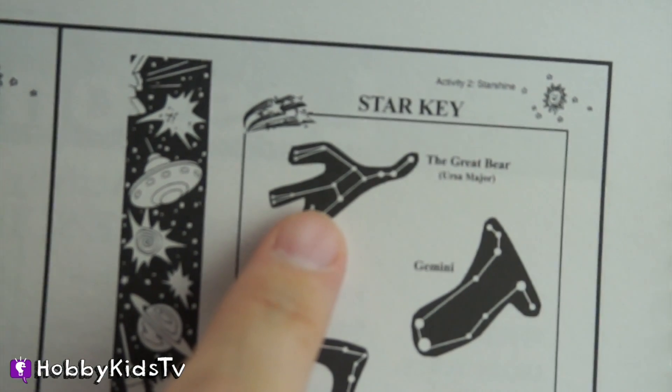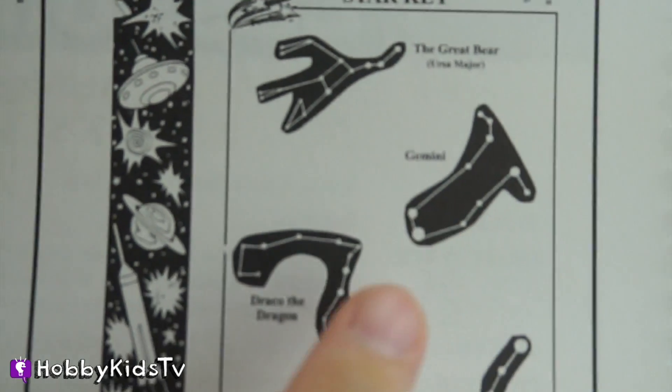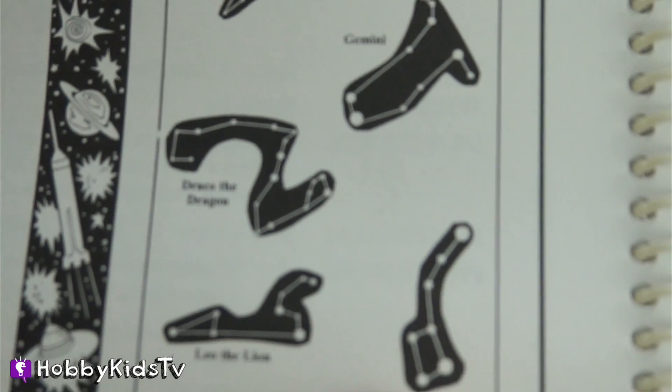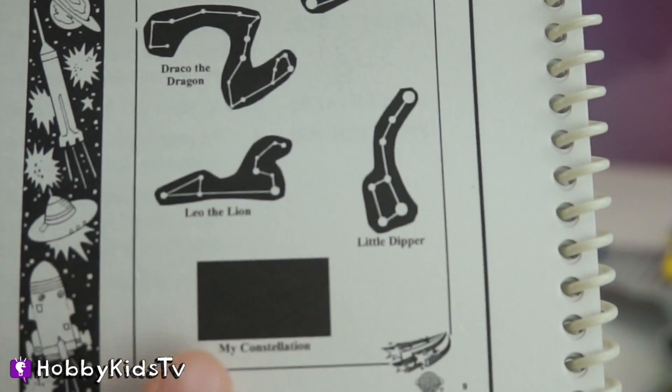This constellation is called the Great Bear. This one's called Gemini. This one is Draco the Dragon. This one is the Little Dipper. And this one is Leo the Lion.